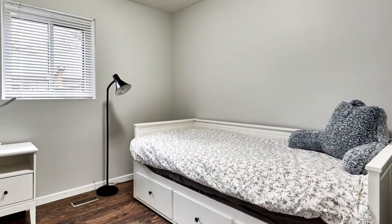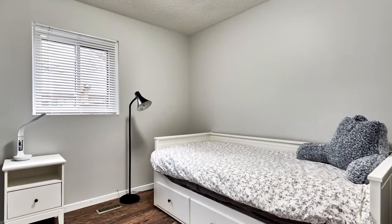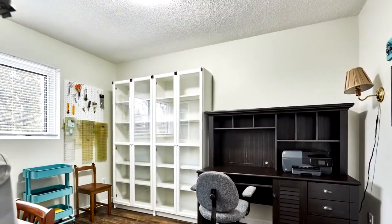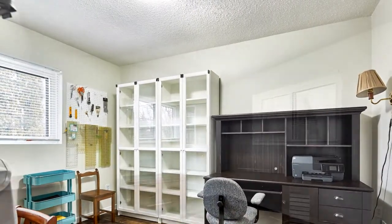All four bedrooms have large windows and ample closet space. All the lighting on the main floor has been updated. The home has been freshly painted top to bottom and the main floor bathroom has been recently renovated as well.